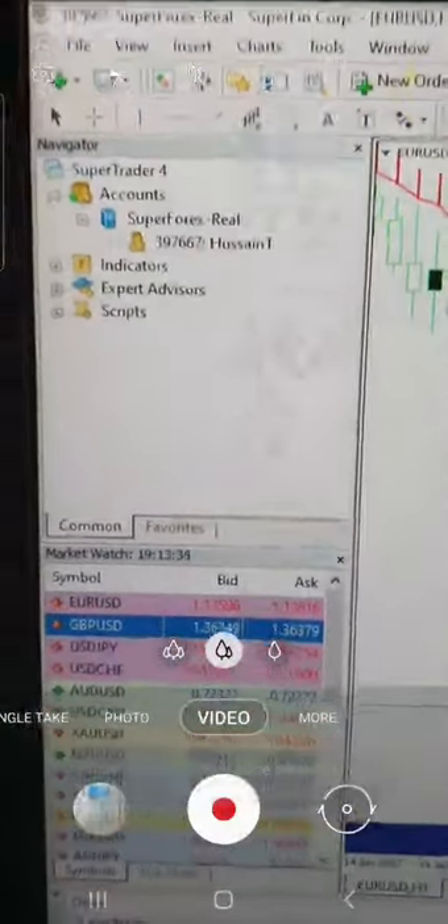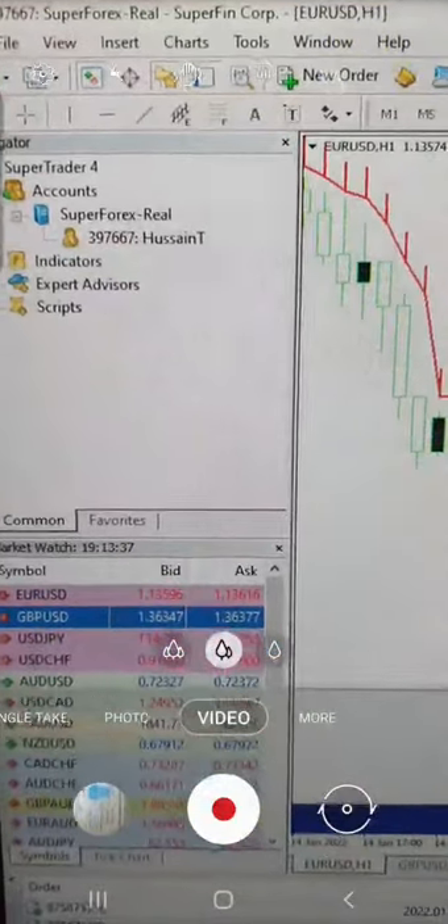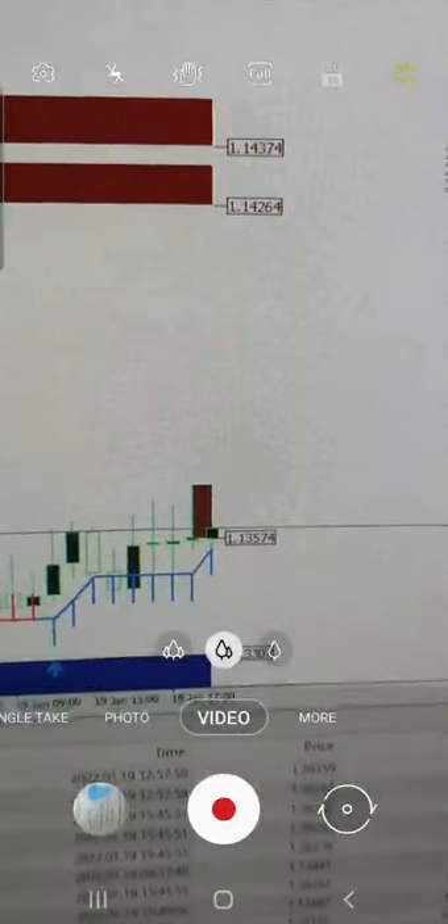You can check: this is account 397667, SuperCorex real account, and you can see the profit showing $3,288. From the support zone on Euro/USD, you can see the trades where we took an entry for the buy and booked the profit.